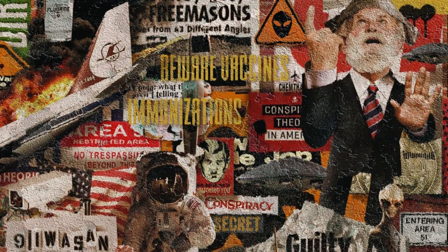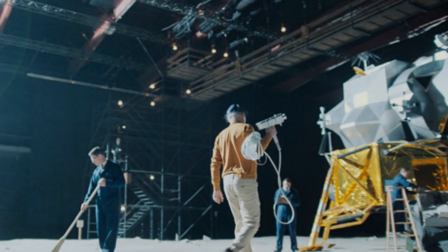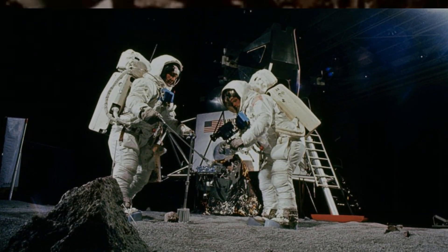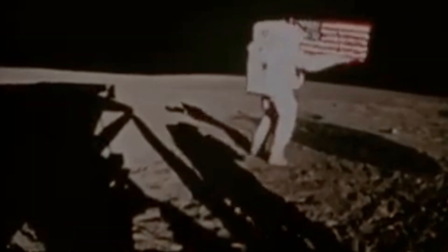This is the clip that conspiracy theorists love, saying the flag's moving, so it must have been shot on Earth. But come on — if NASA had faked it on a soundstage, don't you think they'd have remembered to switch the studio fans off? There's no wind on the moon. That ripple is by design. So in other words, use tinfoil for cooking, not for making hats.